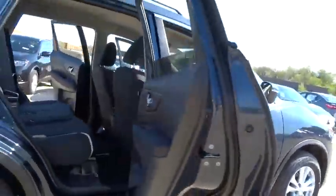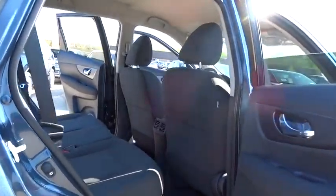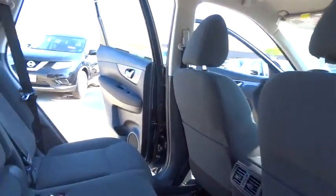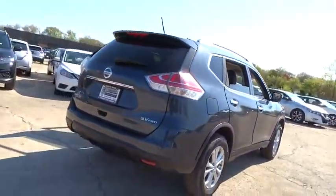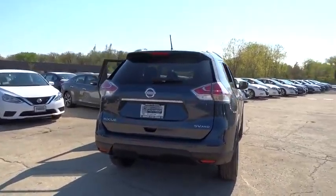Here are some of this vehicle's great options: traction control, dual airbags, power steering, alloy wheels, air conditioning front, four-wheel disc brakes, center armrest, power windows, CD player.